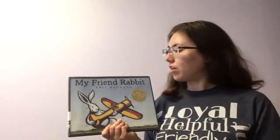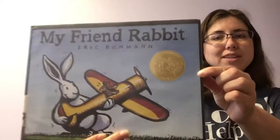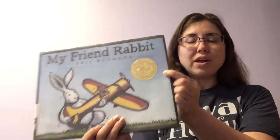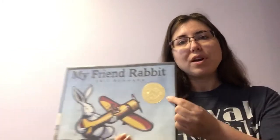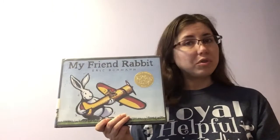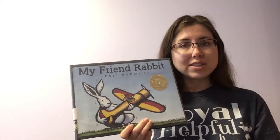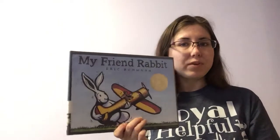The book we're reading today is called My Friend Rabbit. The author and illustrator is Eric Rothmann. And do you see this? Remember what that is? That's the Caldecott Award for Best Illustrations of the Year. Every year one book wins this award for having really beautiful illustrations. The other special thing about this book is there are some pages with no words, but we have to look at the illustrations because the illustrations can help tell the story. So even though there's no words, I think we'll still be able to figure out what's going on.